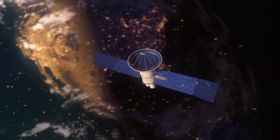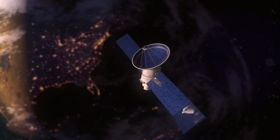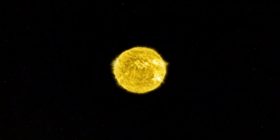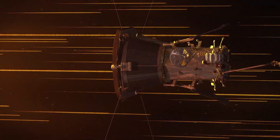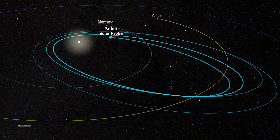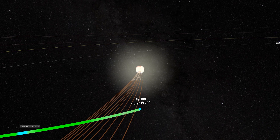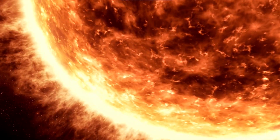As it circles closer to the solar surface, Parker is making new discoveries that other spacecraft were too far away to see, including from within the solar wind — the flow of particles from the Sun that can influence us at Earth. In 2019, Parker discovered that magnetic zigzag structures in the solar wind, called switchbacks, are plentiful close to the Sun. But how and where they form remained a mystery. Halving the distance to the Sun since then, Parker Solar Probe has now passed close enough to identify one place where they originate: the solar surface.